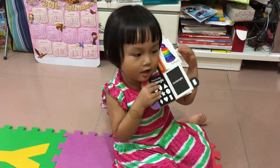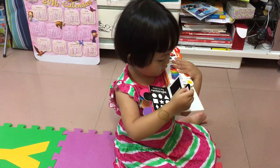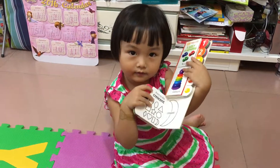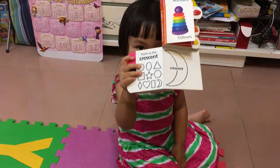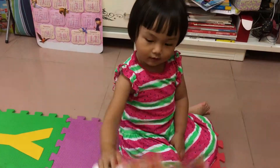This is rectangle. Do you know? Rectangle. And this is crescent. Crescent. It's like a moon. It's like moon.